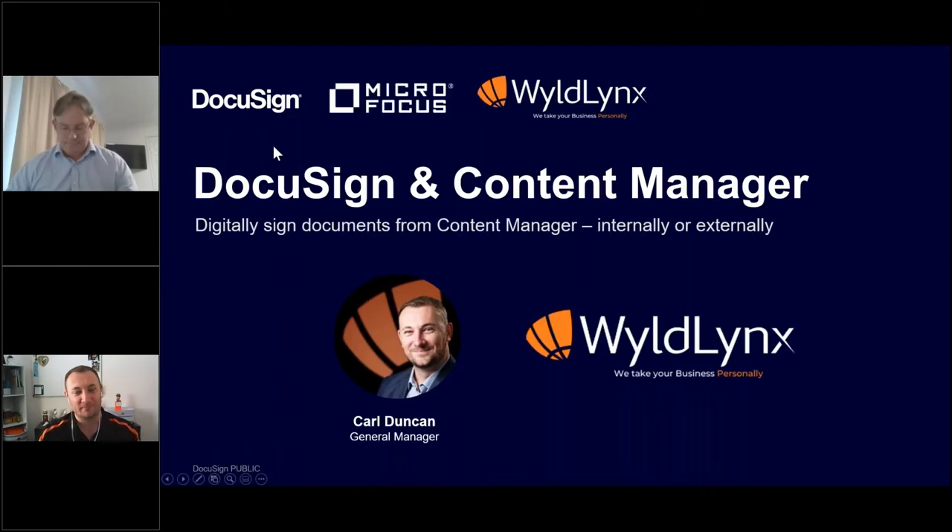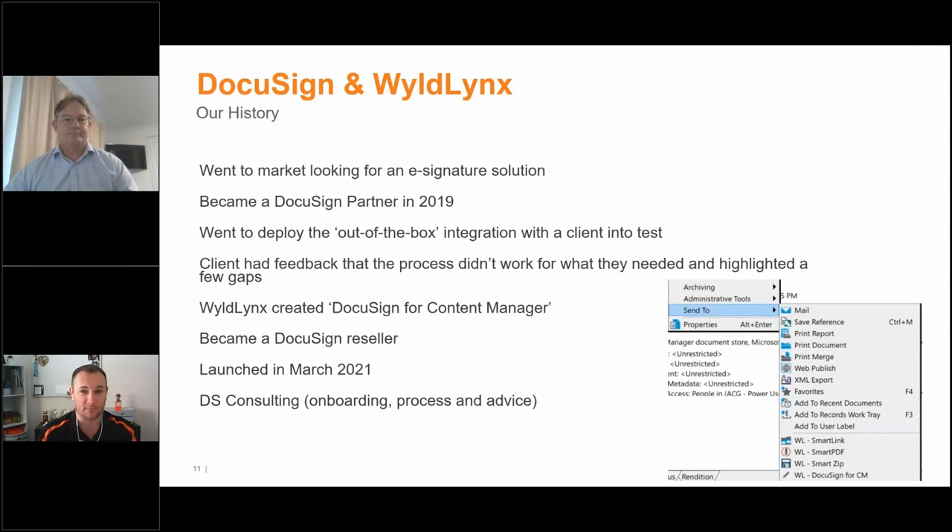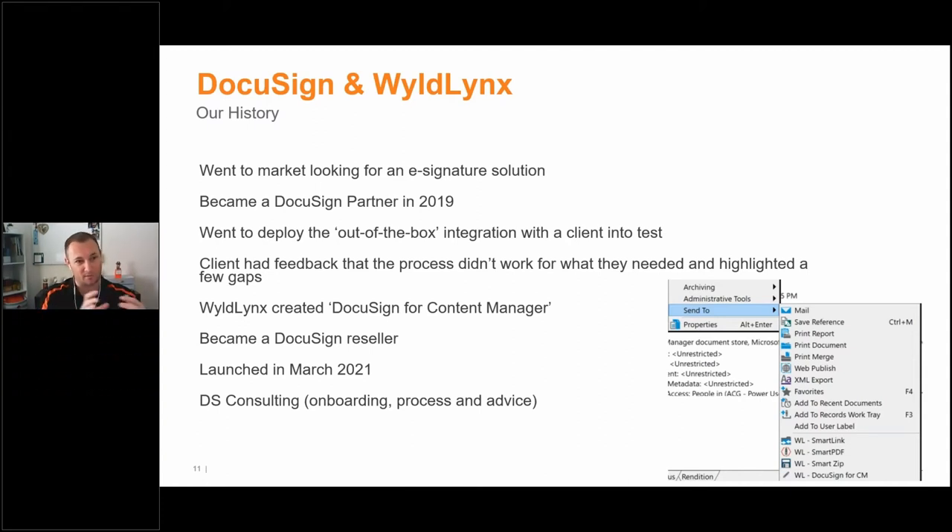Thanks, Fraser. Just going to talk through a little bit about our history and how we came to date. We're very similar to a lot of entities we work with and talk to — we actually went to market ourselves looking for an eSignature solution partner. Back in 2019, we went to find something that would work with Content Manager, because we saw a need for our clients using workflow or action tracking who wanted to extend that with proper document stewardship. We had clients physically driving signed agreements from house to house — just all this manual process.